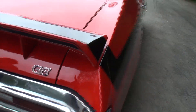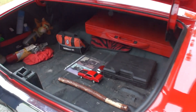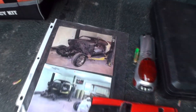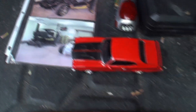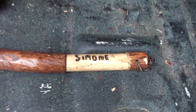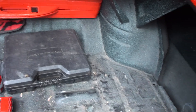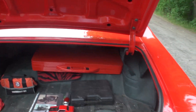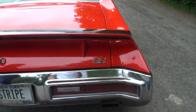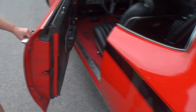How long has this restoration taken you? It's really well done and I like how passionate you are about your vehicle. This has taken probably a good two years, but then every year I do more and more things to it. Right now I'm working on the factory air. I've done a lot with the interior the past couple of years — the headliner, the bucket seats, and the carpet. So it gets a little better every year.